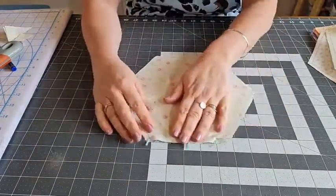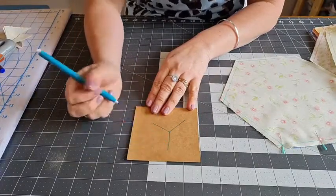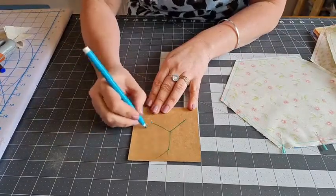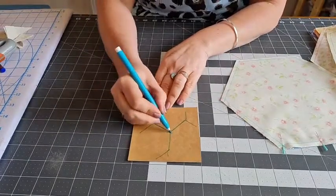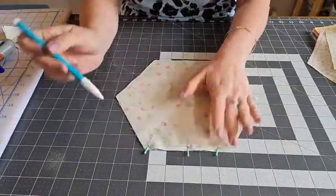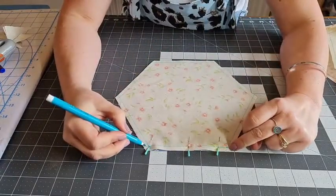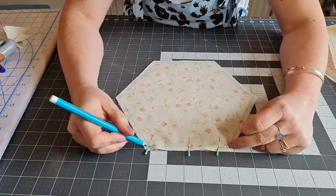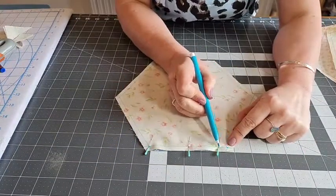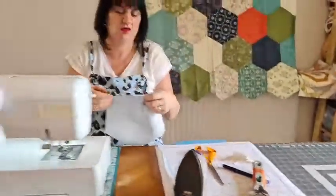A Y-seam is basically a way of fitting in three angles. If you imagine shapes fitting together, you're sewing down one seam but you need to leave gaps so you can get the other two seams in. Think of your hexes fitting together - it's how you get these joining seams to fit in, which is why it's called a Y.